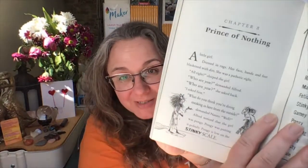"I'll just show you. There's the sheet. What did it reveal?" The end of the chapter. I'll see you in the next chapter, which is chapter eight: Prince of Nothing. I'll see you there.